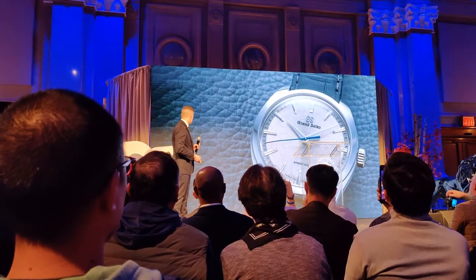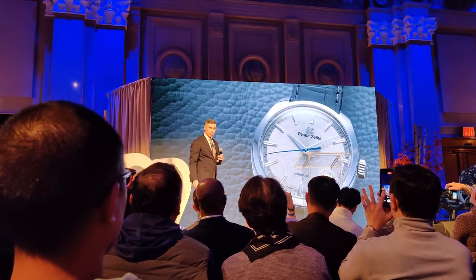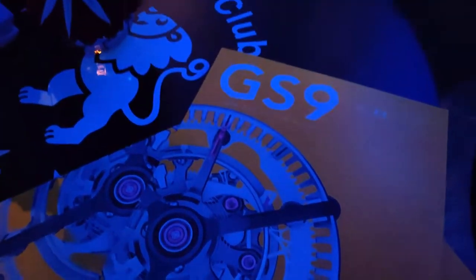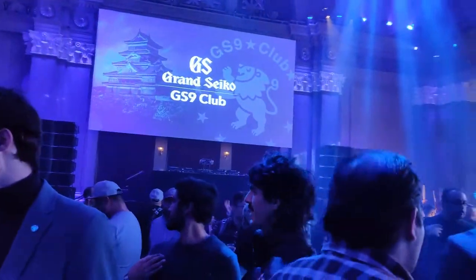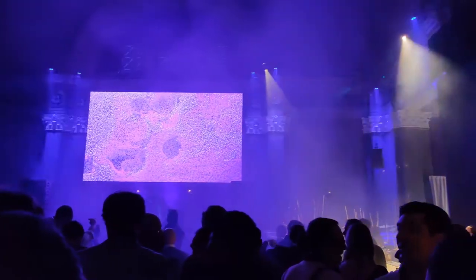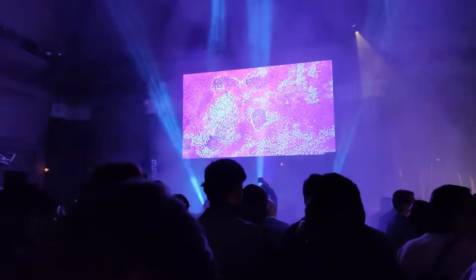Finally, we headed back to the panel room for the big announcement: the SBGY023, a limited edition spring drive exclusively for GS9 members in the US. But that wasn't the end — they opened up the back of the panel room to reveal what was essentially a giant dance club, with a DJ, lights, smoke machines, and tons of Japanese food for dinner, which I really appreciated because I was starving. In my opinion the demographic might have appreciated a jazz club more, but it was still really cool that they ended the event with a giant dance party.